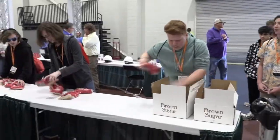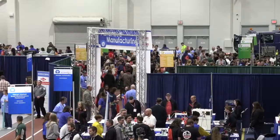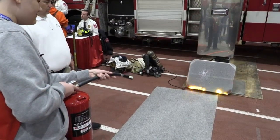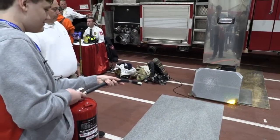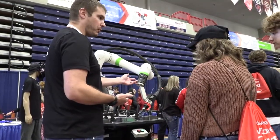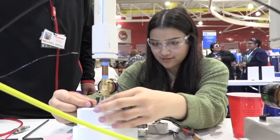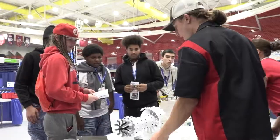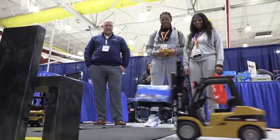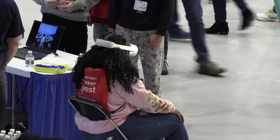This year's event was split into four sections: agriculture, construction management, advanced manufacturing, and health sciences, with IT as an overarching element into each of the sectors. Students were offered opportunities in each sector to engage in hands-on work and get exposure to the different career opportunities available in our region. Employers and educators partnered throughout the event to present these hands-on activities, and students moved through each of the four sectors throughout the day.